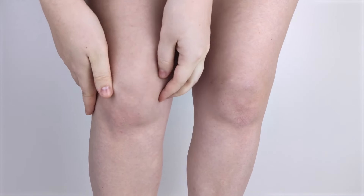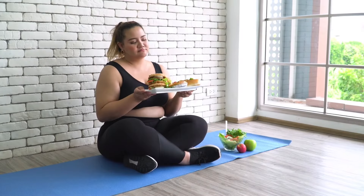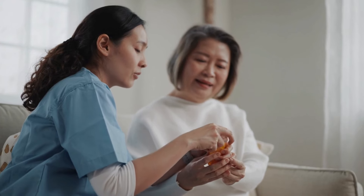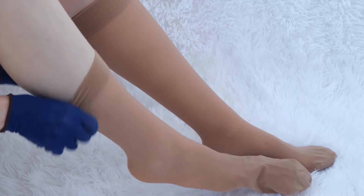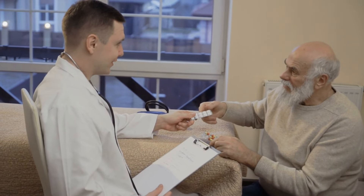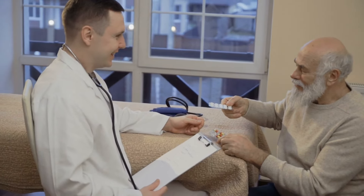To manage swelling, it's crucial to maintain tight control over blood glucose to slow the progression of kidney damage. Reducing salt intake can help minimize fluid retention. Prescribed diuretics may also be used to facilitate excess fluid removal. Regular exercise to improve circulation and wearing compression stockings can further alleviate swelling. It's essential to consult healthcare providers for tailored advice and treatment adjustments, ensuring both diabetes and its kidney-related complications are effectively managed.